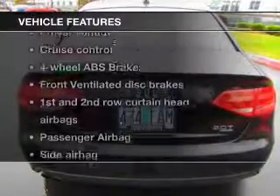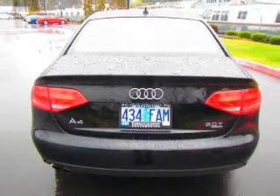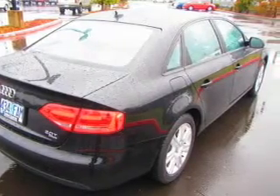Plus, enjoy these notable features that are included in this vehicle: leather seats, power door locks, power windows, cruise control, an AM-FM stereo with a CD player, satellite radio, and power mirrors.